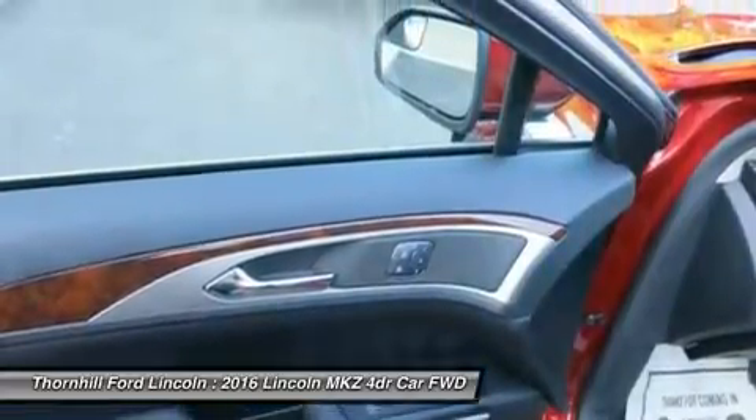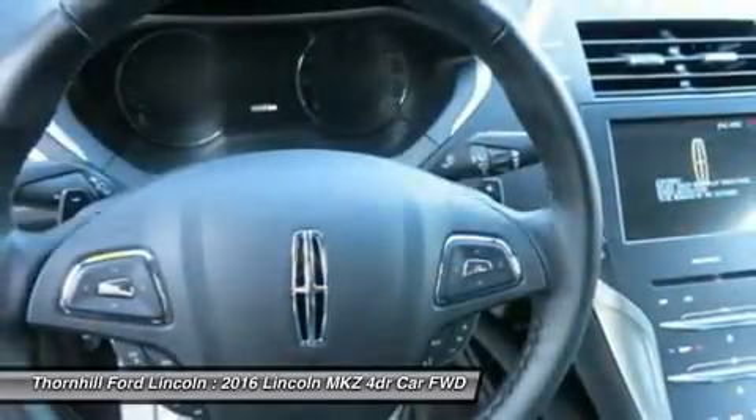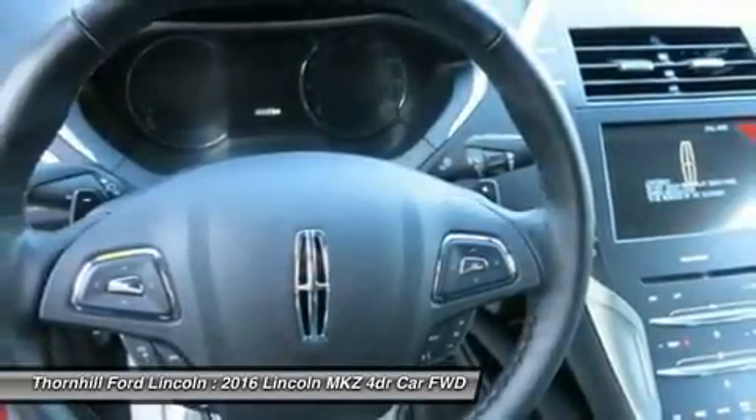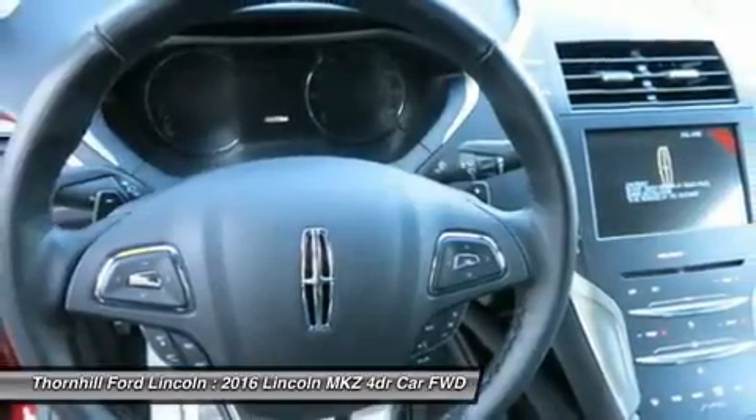Step back and soak in a stunning floating dual-art design, inspired by the shape of a calla lily. Lift your eyes to the instrument panel, and you will recognize the rhythmic symmetry of a manta ray.